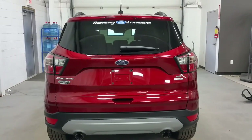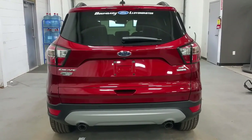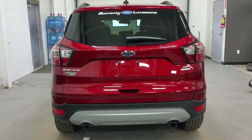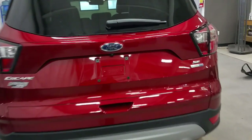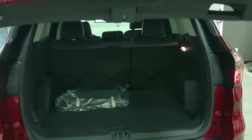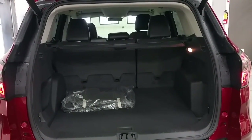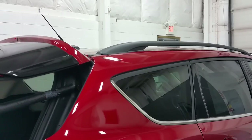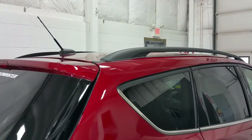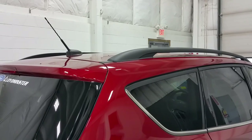At the rear, we have dual-tip exhaust, a reverse sensing system, and reverse backup camera, as well as a power liftgate. With the click of the button located in the tailgate handle, the rear hatch will open as well as close. The rear seats fold as a 60-40 split, and in the rear we have a cargo tonneau cover. At the roofline, we do have roof rack rails for any aftermarket rooftop carrier system.